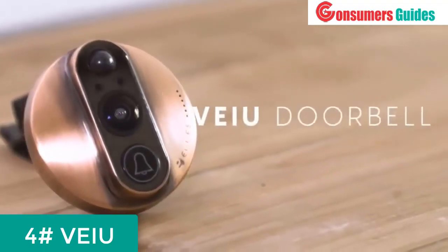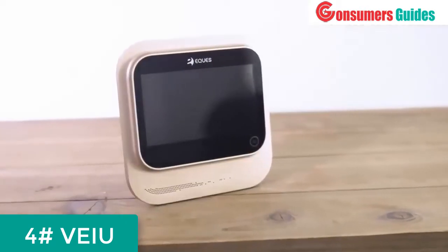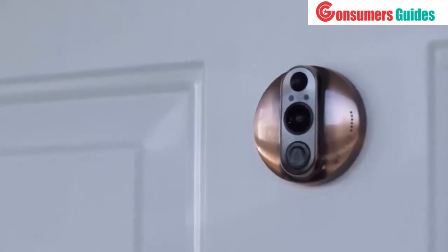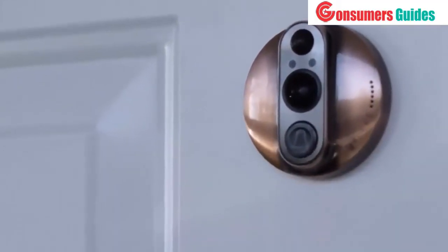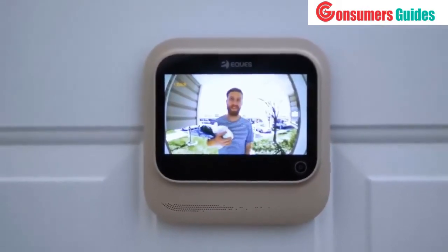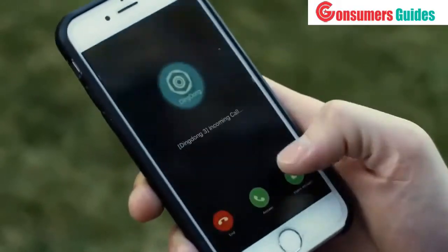Introducing the View Doorbell, the world's smartest video doorbell. The idea is simple: whenever motion is detected on your doorstep, our invention will notify your phone and give you a live video feed or image of your visitor through the wide-angle 180-degree HD lens.